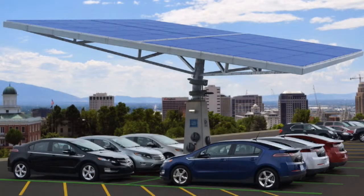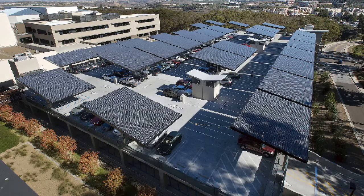Solar trees are absolutely the most exciting and innovative approach to generating renewable energy that we can think of. What we do is we transform that otherwise useless real estate into renewable energy generating, architecturally improved real estate.